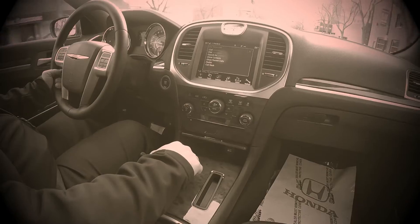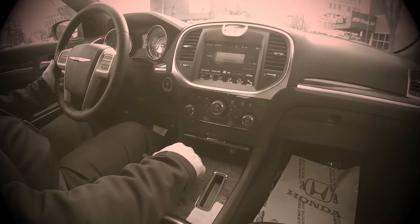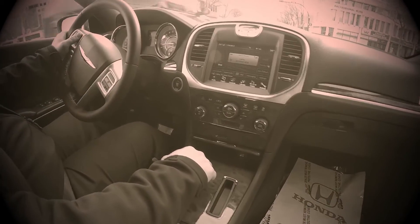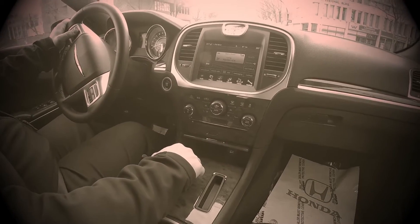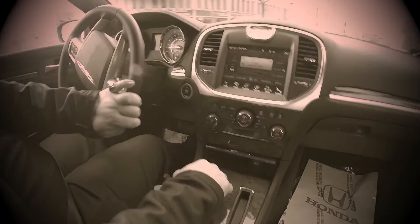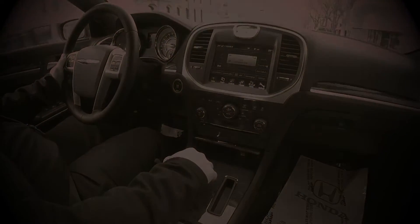Call the boss home. Press the phone button to end the call. I've got the packet. Boss, where do you want it dropped off?